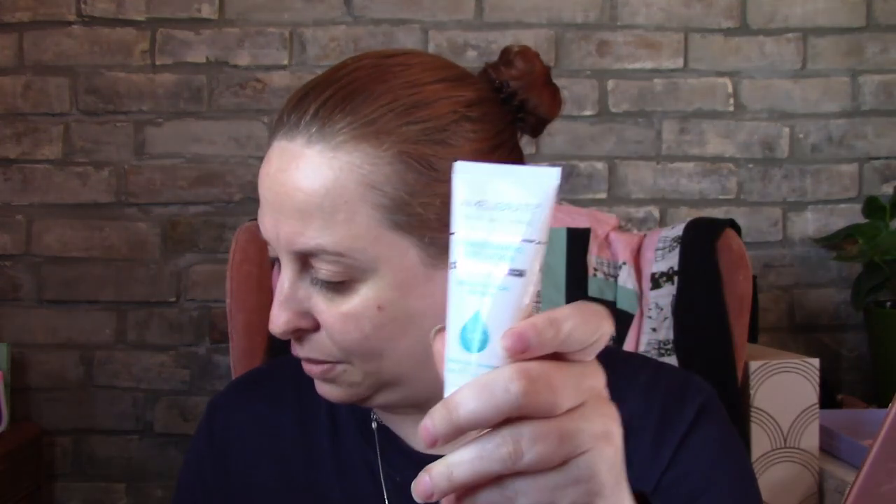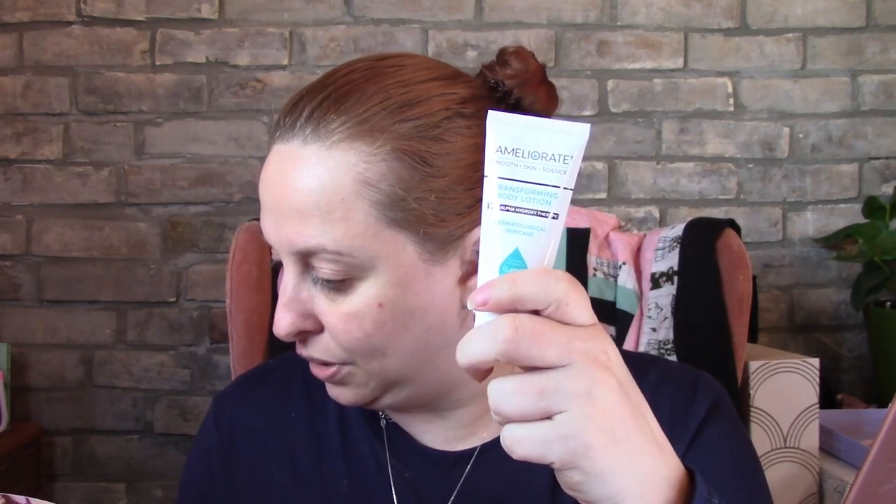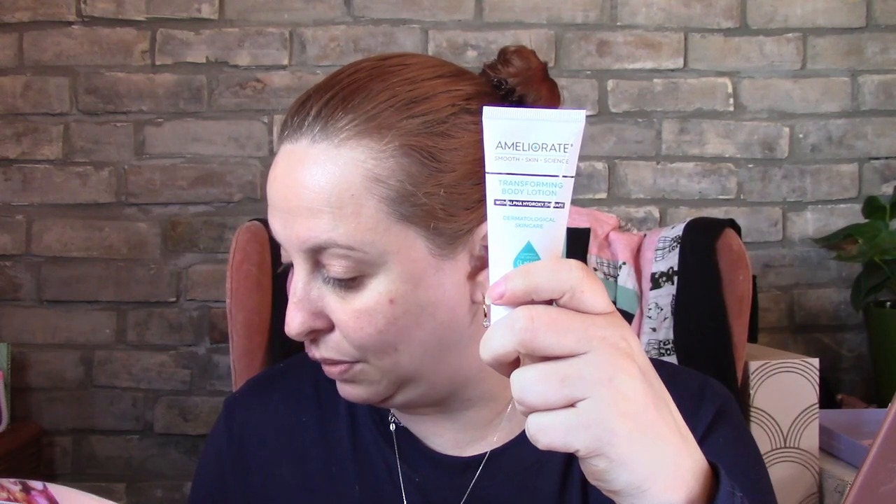This is a body transforming lotion formulated to treat keratosis pilaris — the dry bumps of skin often found on the back of your arms. This rich moisturizer uses lactic acid to get rid of dead skin cells and reveal renewed, soft, healthy skin. It's dermatologically approved and valued at about four euros. I would definitely give this a go — I actually found some of those bumps on myself recently.